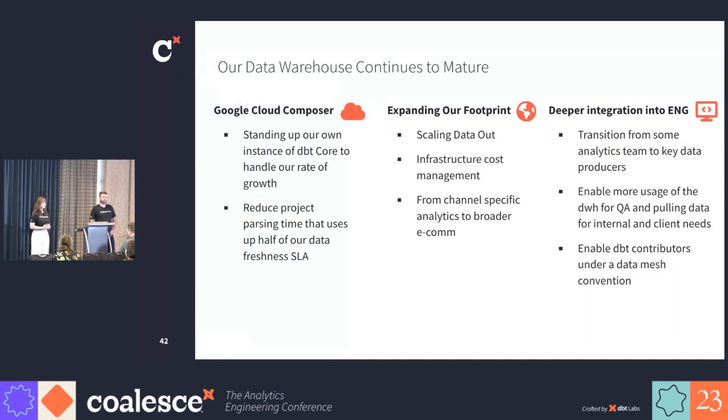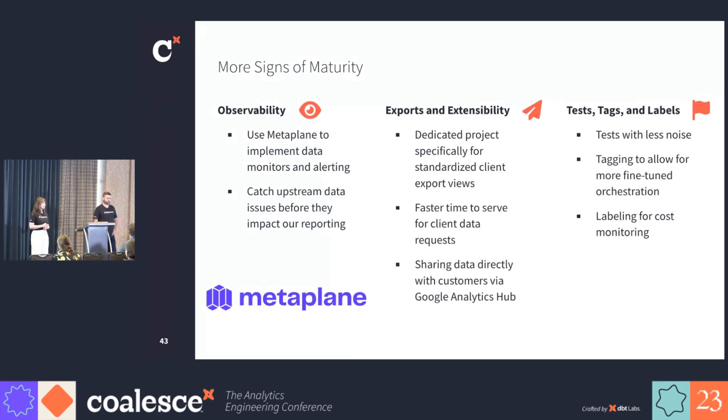So what's next for us? We will continue to grow our footprint to capture more use cases and data sources, although after this week, we may reevaluate how we scale up and apply some of the mesh features that were just released. No matter what solution we choose, we will need to focus on reducing the parse time so we can continue to scale up, and eventually we'll enable contributors from outside of DataOps under the federated analyst model. In addition, we've added observability to our data warehouse — we recently brought on MetaPlane to help us implement data monitors and alerting, which is helping us catch upstream data problems before they impact our reporting. We also have a dedicated project for our standard client export views, which allows us to have a much faster time to serving client data requests through the Google Analytics Hub. Finally, we want to have tests with less noise to make them more actionable, add more tagging for fine-tuned orchestration, and add more labels for cost monitoring. After this week, we're also looking to add an LLM on top of our warehouse to help answer data-related questions.